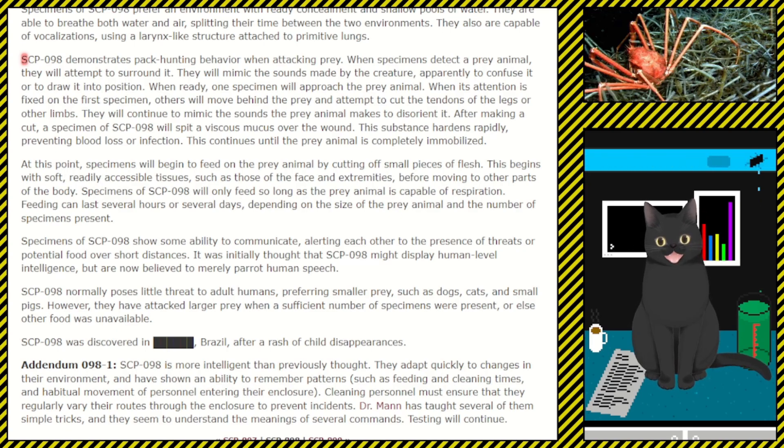This continues until the prey animal is completely immobilized. At this point, specimens will begin to feed on the prey animal by cutting off small pieces of flesh. This begins with soft, readily accessible tissues such as those at the face and extremities, before moving to other parts of the body. Specimens of SCP-098 will only feed so long as the prey animal is capable of respiration. Feeding can last several hours or several days depending on the size of the prey animal and the number of specimens present.